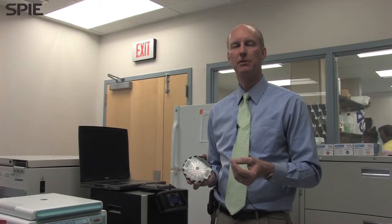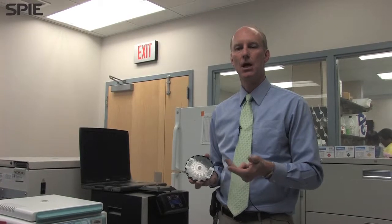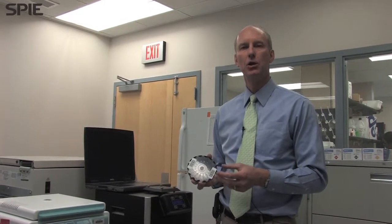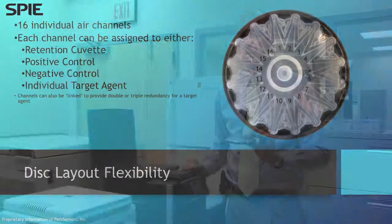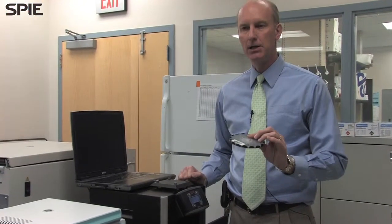The disc is configurable for whatever application a customer is looking for. In mail screening, we typically test for things like ricin, botulism, anthrax, tularemia, and the plague. In the food testing industry, it could be salmonella and campylobacter for the poultry industry. In the beef industry, it would be something like e.coli. The technology works based on sampling particles from the air.